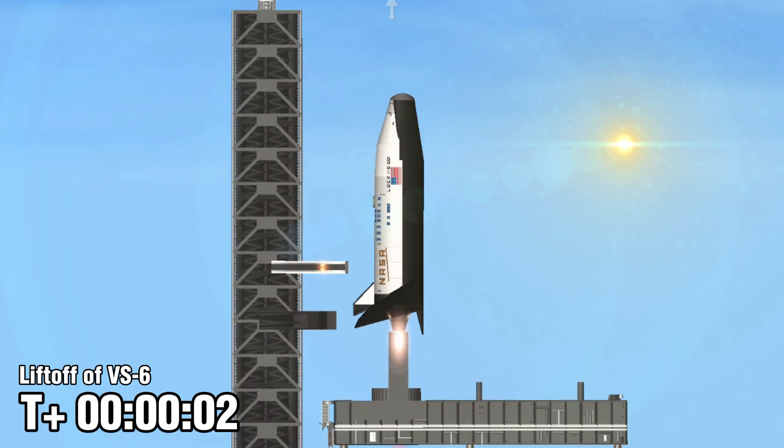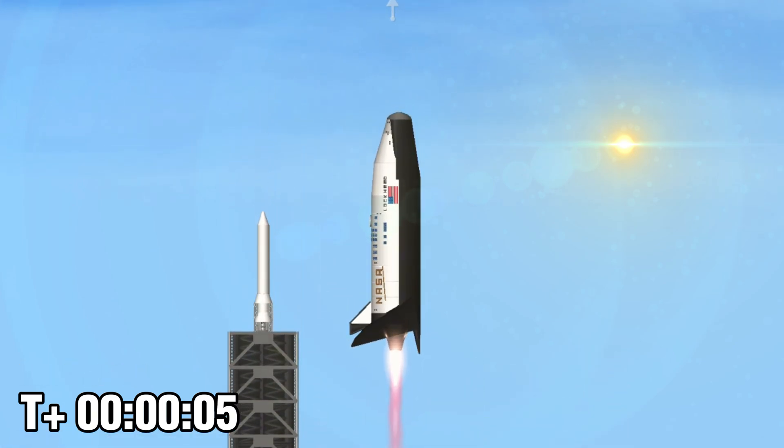And liftoff — another building block for the foundation of the International Space Station.